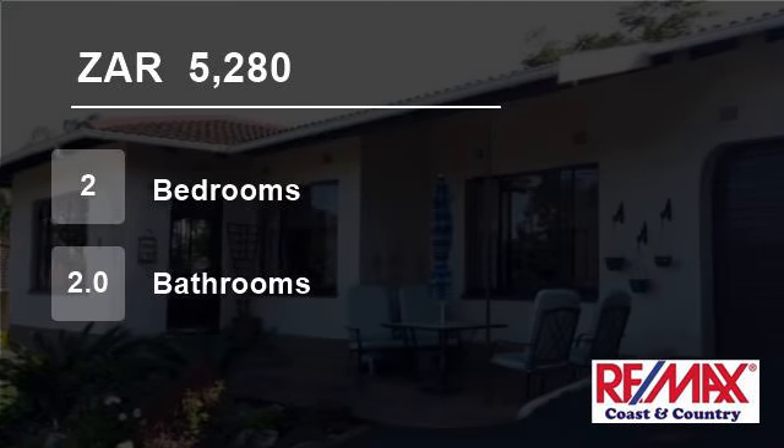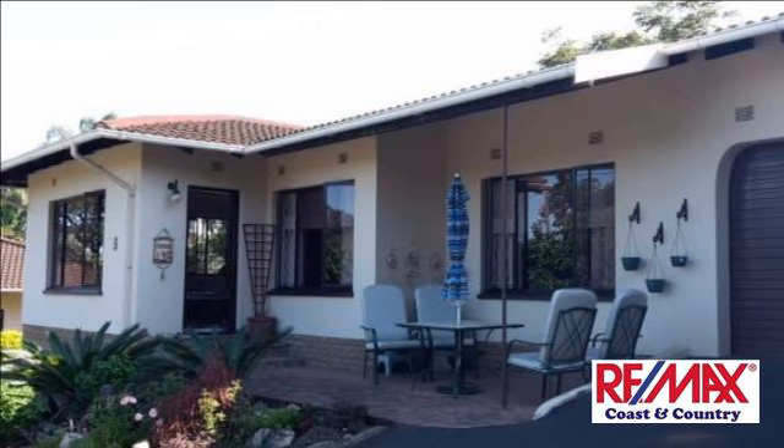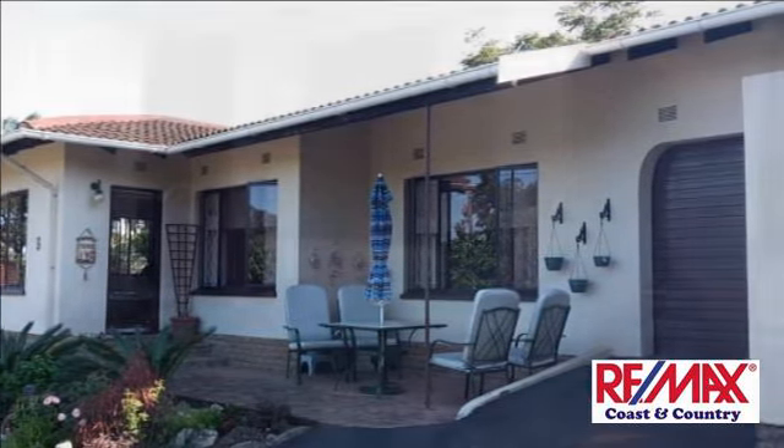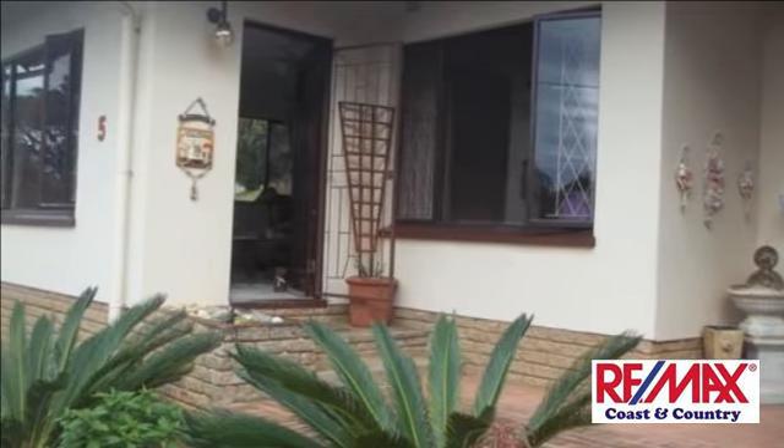Welcome to this two-bedroom flat for rent in Uvongo, KwaZulu-Natal, South Africa for R5,280 per month. Lovely two bedrooms, two bathrooms, kitchen and lounge. One single garage.